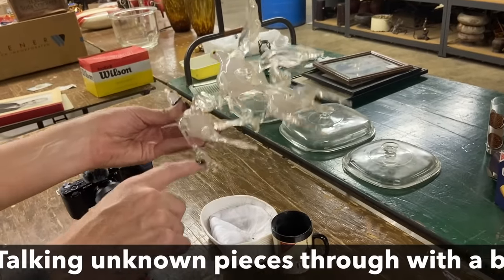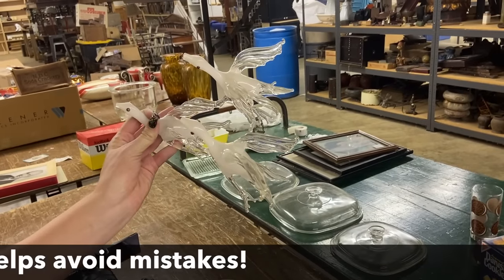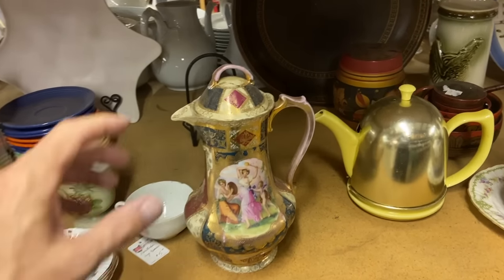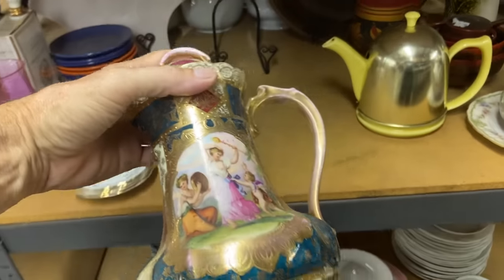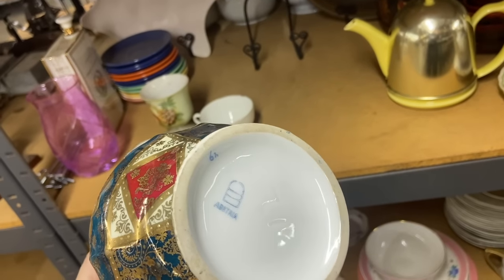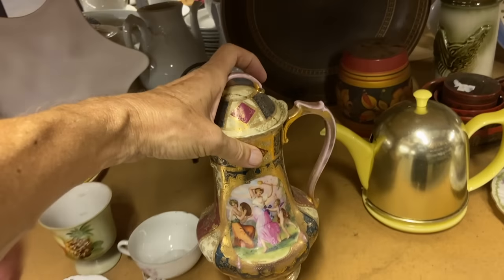Missing a piece — too bad, neat piece though. Unfortunately the Royal Vienna teapot has a crack here. What a pretty piece — the transferware is nice, the color is nice, the applied gold. There's your beehive mark from Austria. Because it says Austria we know this is after about 1900.